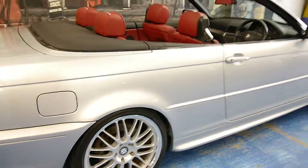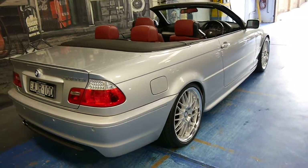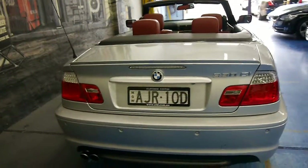When you're buying any BMW you must buy one with a very good service history. Not an okay one, not an average one, not an alright one — it's got to be a very good service history, which this car has.